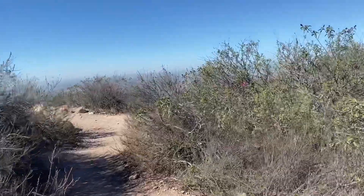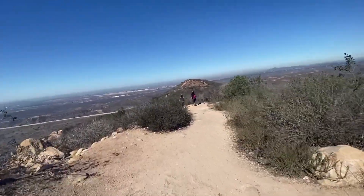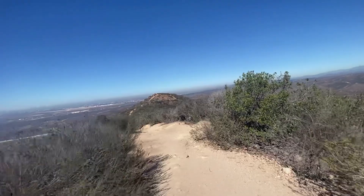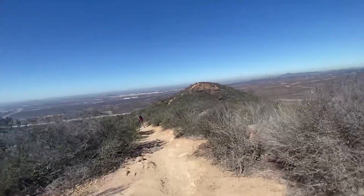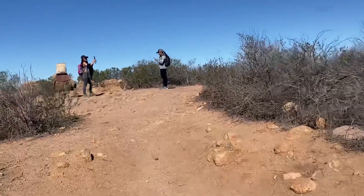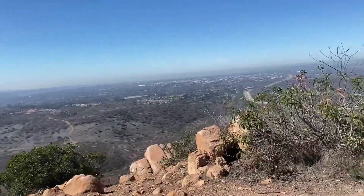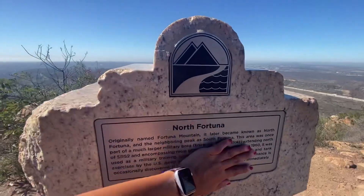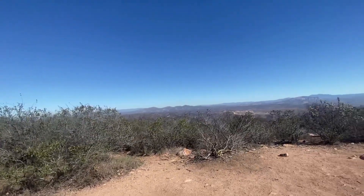We're almost to the top. We've been walking for the last two hours and 25 minutes and we're heading that way. Almost there! North Fortuna — oh my gosh! We made it! The 52 freeway is visible from up here.